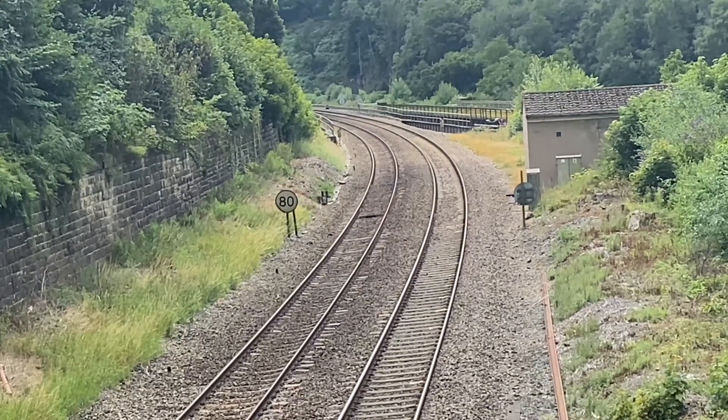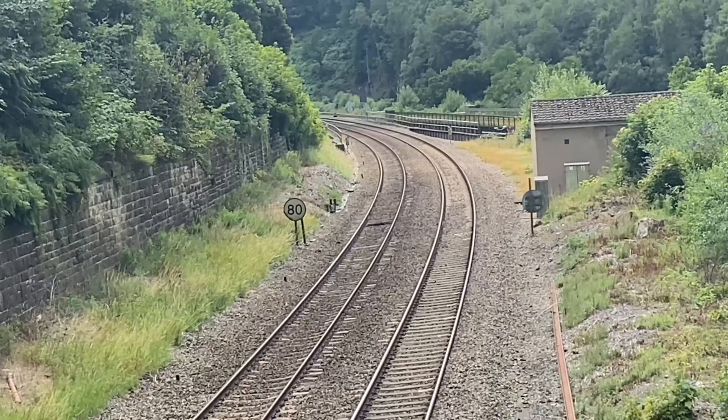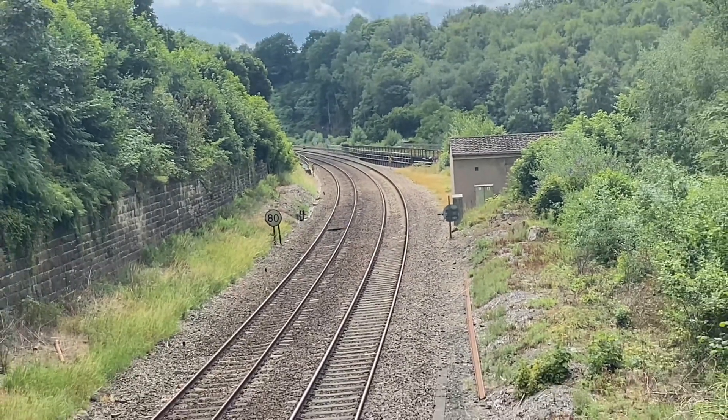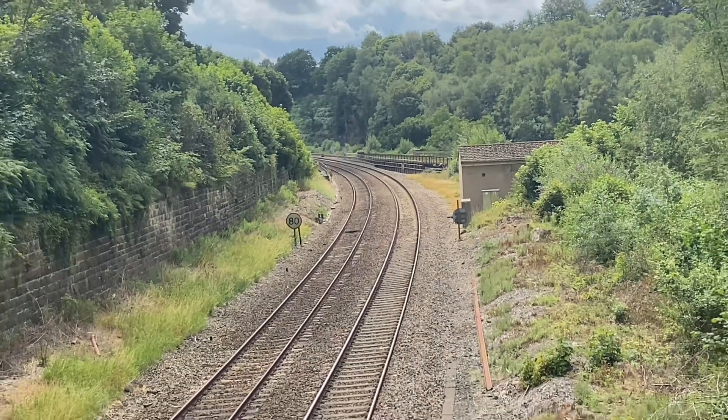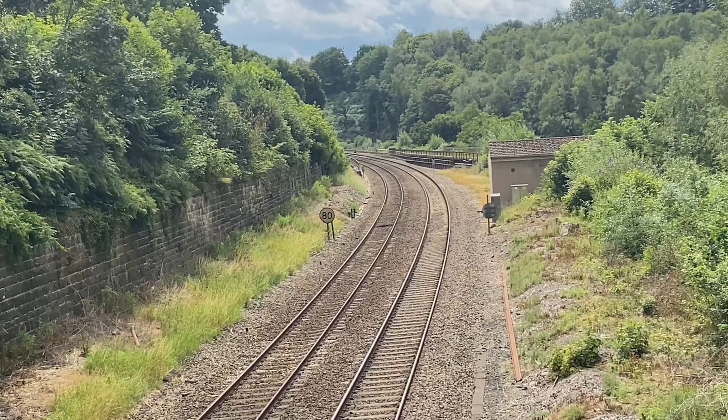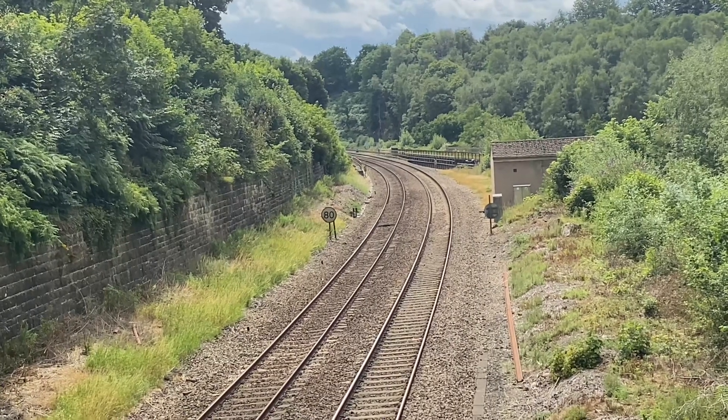To get here, at the junction at Ambergate where the Air Arms pub is, you turn left towards Belper and it's the first left — up a steep hill. There's not much parking, but if you've got a good camera with a decent lens you'll get some really good shots.